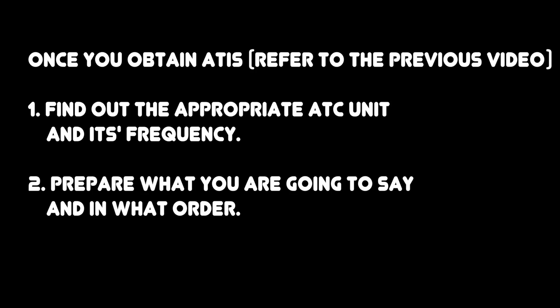We talked about the ATIS — how to obtain it and how to write it down — in the previous video. So once you obtain ATIS, number one, you're going to find out the appropriate ATC unit and its frequency. Number two, you're going to prepare what you're going to say and in which order. You want to include these five items for your initial contact and taxi request.